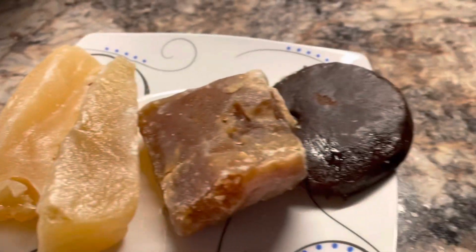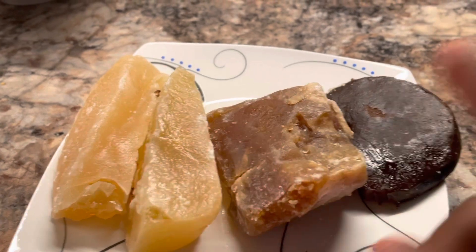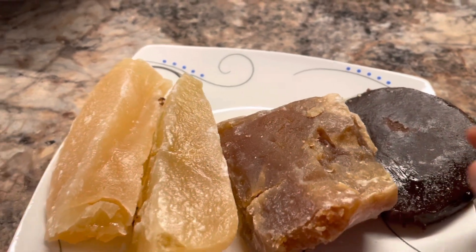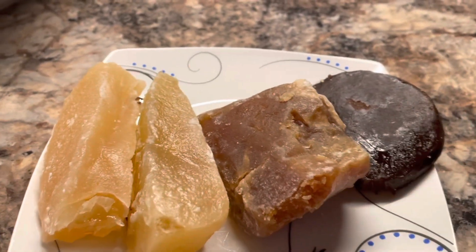My favorite would probably be these two here. I also like these as well. I think because of the fact that it's crunchy and sweet — I like sweet more. But they all taste good.